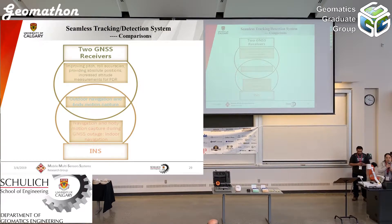We also make comparisons between two GNSS receiver attitude determination and traditional INS attitude determination for body motion. The GNSS receiver can improve pitch and roll accuracies, provide absolute positions, and provide increased attitude measurements to aid PDR. The INS can be used to navigate and capture body motion during GNSS outages and for indoor navigation. Both systems can be used for outdoor navigation and body motion capture.